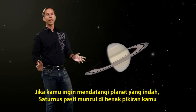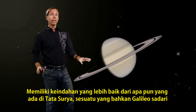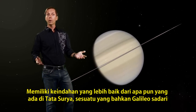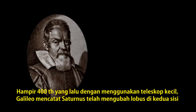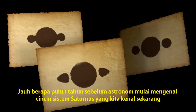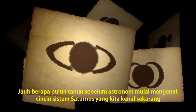When it comes to beautiful planets, Saturn is clearly at the top of the list. It does accessorize better than anything else in the solar system, which is something even Galileo was aware of. Nearly 400 years ago, using his small telescope, he noted Saturn had changing lobes on either side. It would be many decades, however, before astronomers began to understand these to be the ring system we know today.